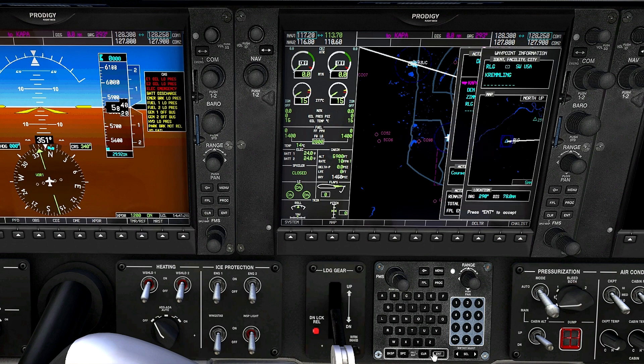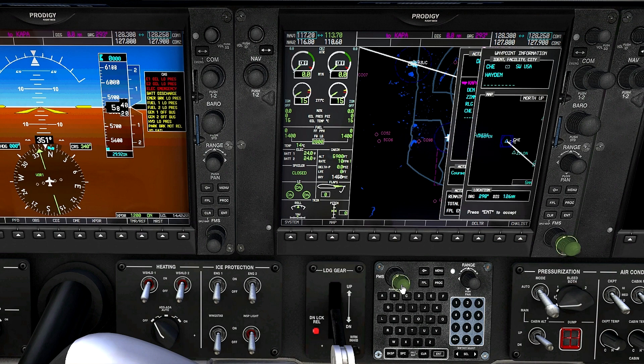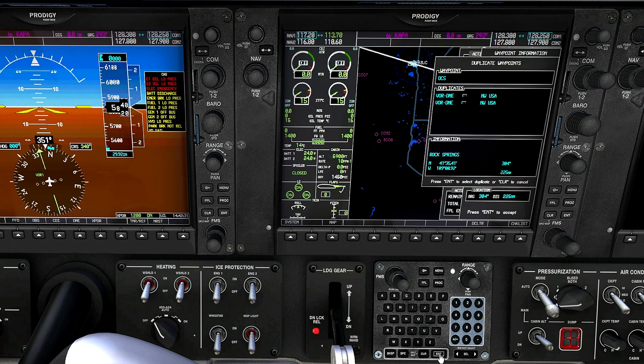The next waypoint is a Victor Airway to the Hayden VOR, Charlie Hotel Echo — that's Victor 328. We enter that, selecting the first one. Then from Hayden, the next fix will be via jet route J163 to the Rock Springs VOR, which is Oscar Charlie Sierra. We enter that — two of them, enter the first one, scroll down. The next waypoint is back on Victor 328, and it's the Big Piney VOR, Bravo Papa India. We enter that.